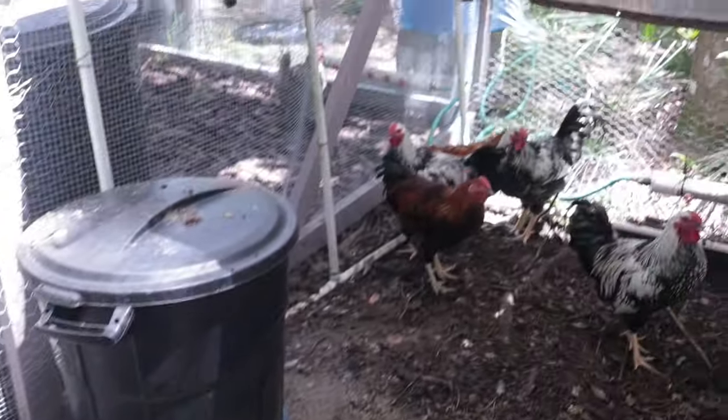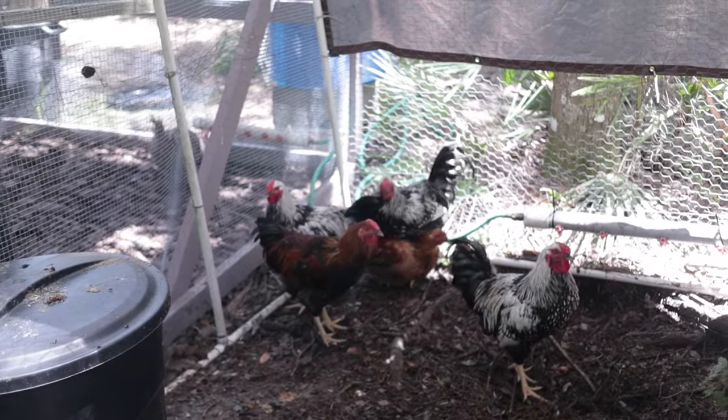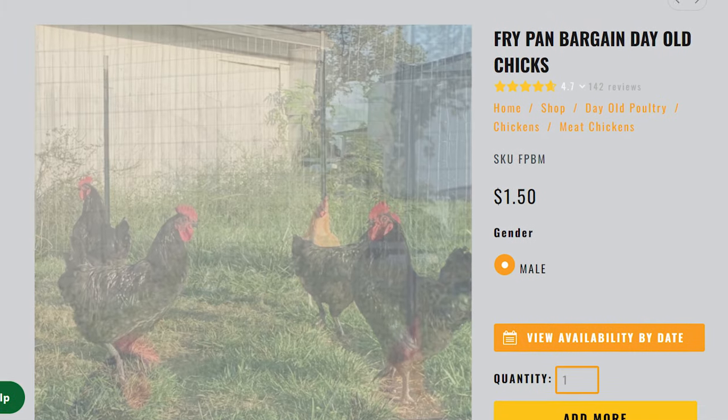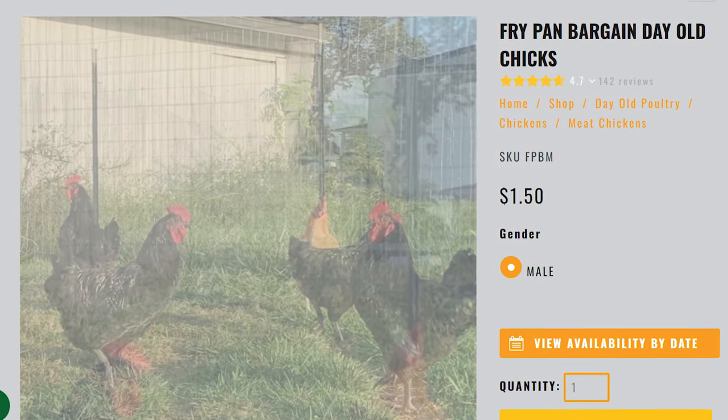Today is butchering day. These are our five roosters that are going to be processed. Normally I would wait until they are six months old, but today they are five months and a few days. They are a heritage breed — not meat birds, but a meat frying pan special right from the hatchery, so they were super cheap and grew out in about five or six months.